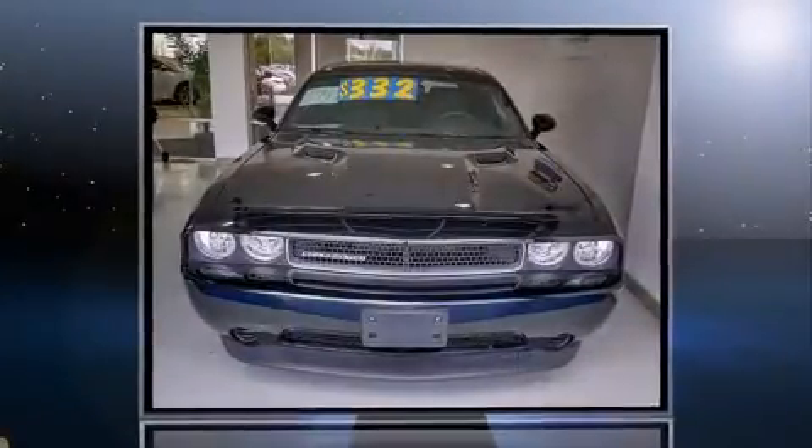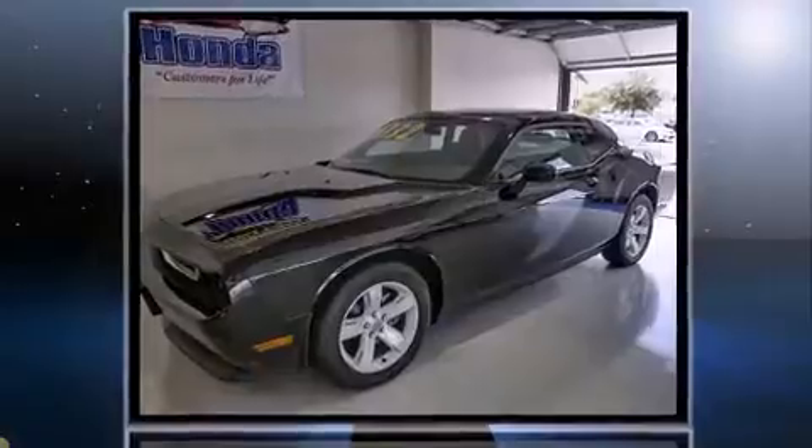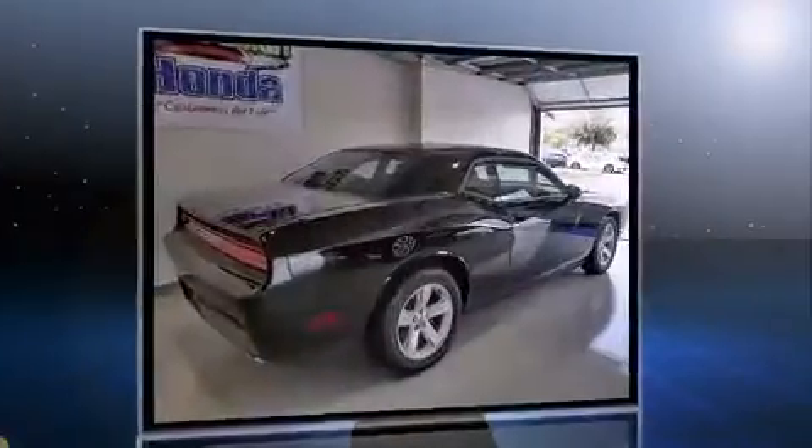Sensibility and practicality define the 2014 Dodge Challenger. With just over 20,000 miles on the odometer, this vehicle proves competitive in its price class based on its condition and value.